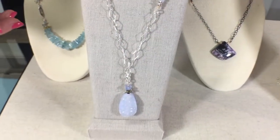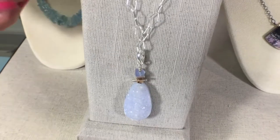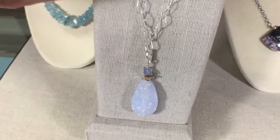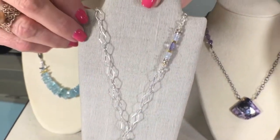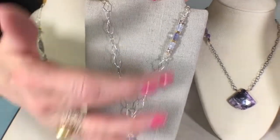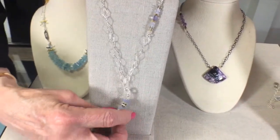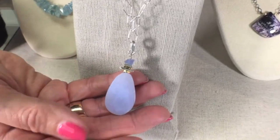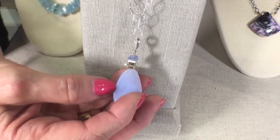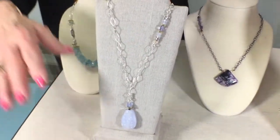This one features a soft color of blue violet — this particular one is a chalcedony. Again a detachable piece with the asymmetry of the side gemstones and different links in the chain. You can see the beauty of the druzy on the front and then the smoothness of the stone on the back. The soft color is gorgeous.